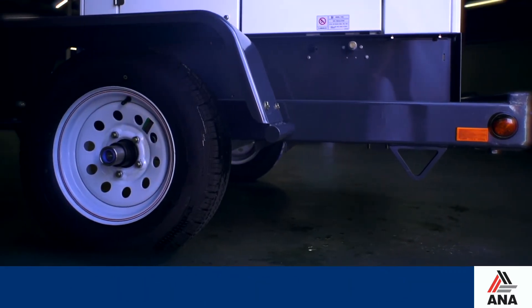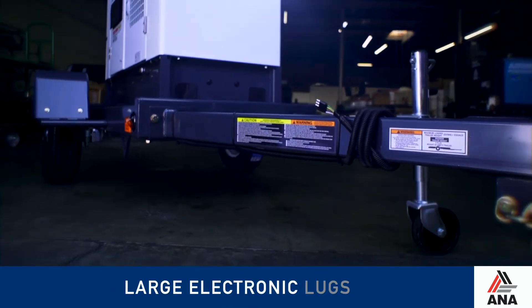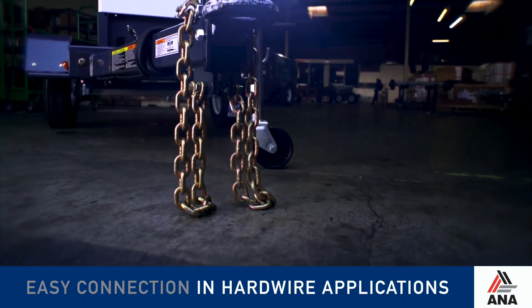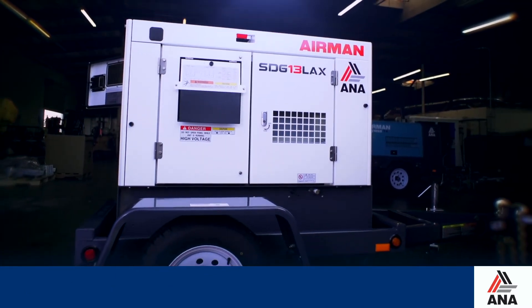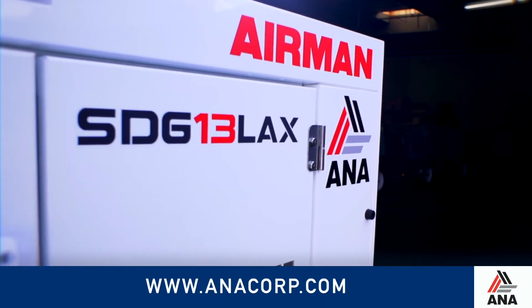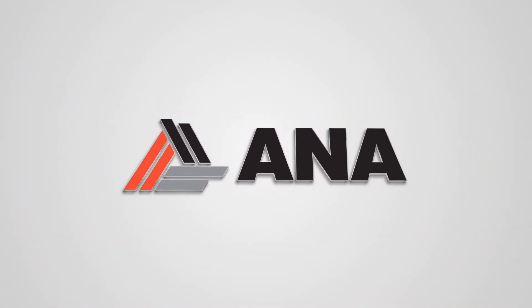The SDG13 is mounted on a rugged, high-quality trailer, and large electronic lugs allow for easy connection in hard wire applications. Airman generators outperform in any environment. For more details, visit www.anacorp.com. At ANA Incorporated, we make your world easier.